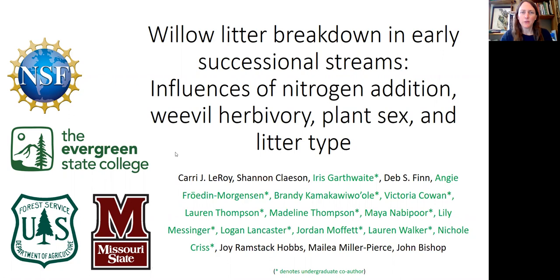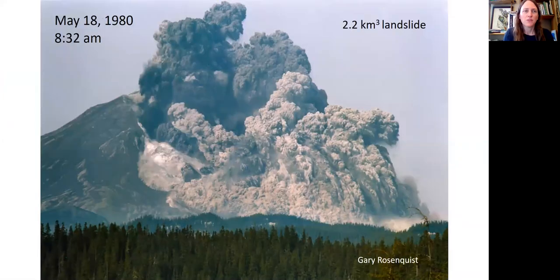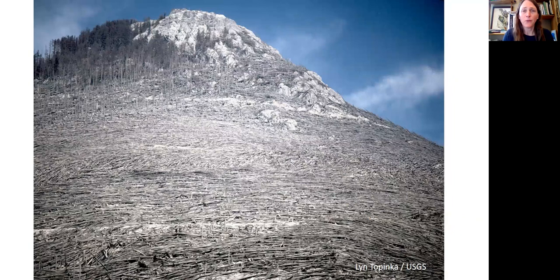I'd like to thank my co-authors. So an early successional landscape for stream ecology exists on the flanks of Mount St. Helens. Here's a photo of Mount St. Helens prior to the eruption, sitting on Spirit Lake, and here's a picture from May 18th, 1980 at 8:32 in the morning. The massive lateral eruption resulted in one of the largest landslides in recorded history and a whole lot of organic matter inputs.